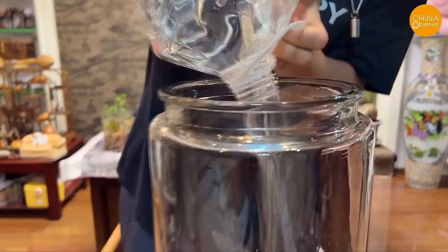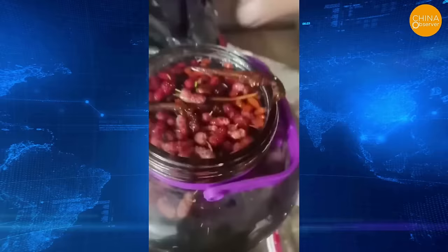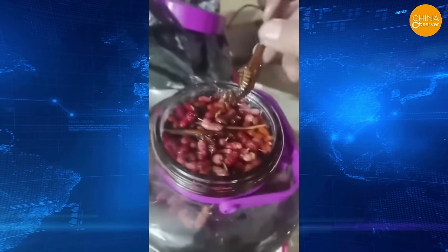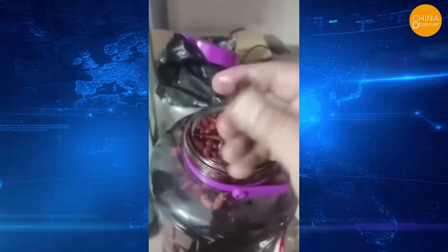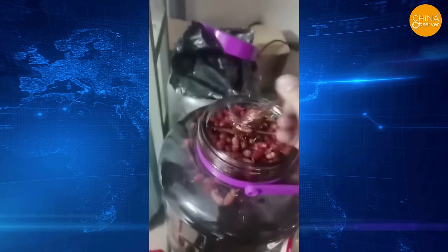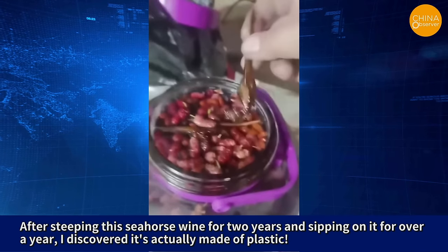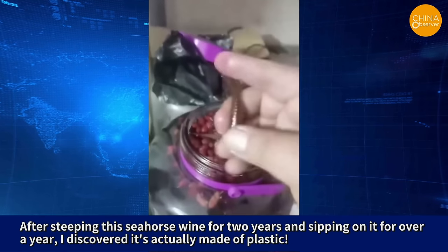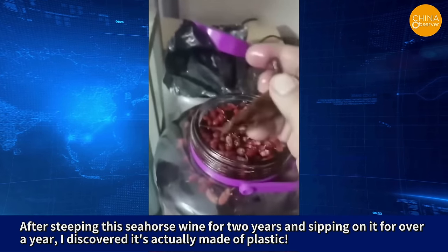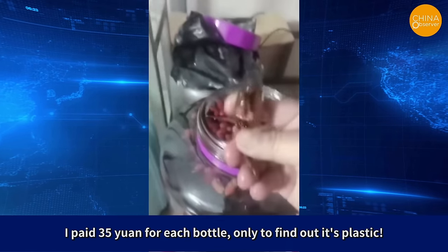It's a common practice for many Chinese people to use various Chinese medicines and supplements to make medicinal wines. However, the prevalence of counterfeit Chinese medicines on the market makes it difficult to guard against. Besides substituting various other substances, some vendors even use plastic to produce fake Chinese medicines. After steeping this seahorse wine for two years and sipping on it for over a year, one man discovered it was actually made of plastic. He had paid 35 yuan per bottle, only to find out it was plastic.